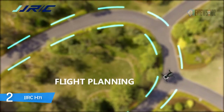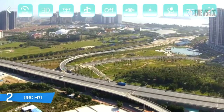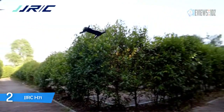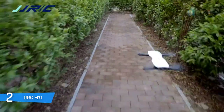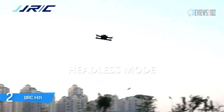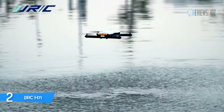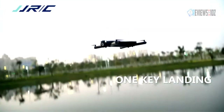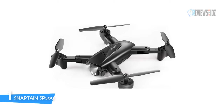The JJRC H71 is a small foldable drone that comes with an HD camera and FPV capability. It is lightweight, well designed, and flies surprisingly well. It comes with two modular batteries which are convenient to install. The extra battery extends the drone's total flight time to 22 minutes. It has an amazing quality camera.